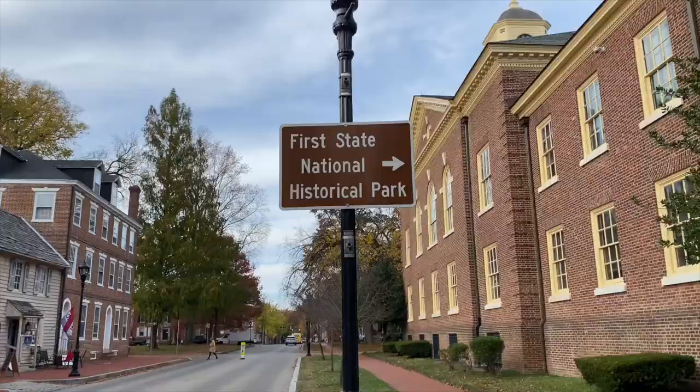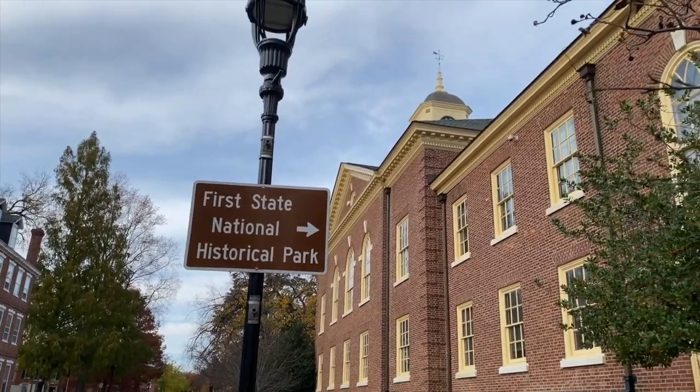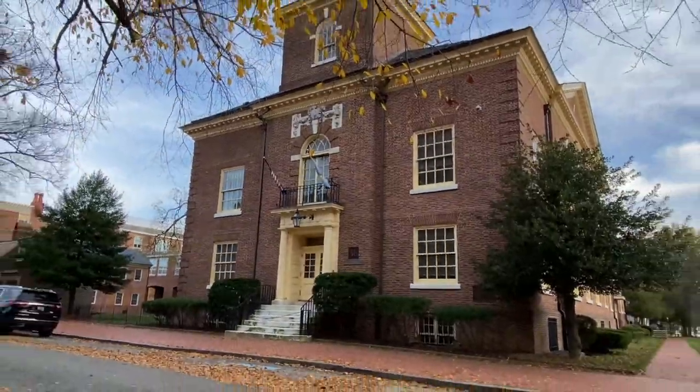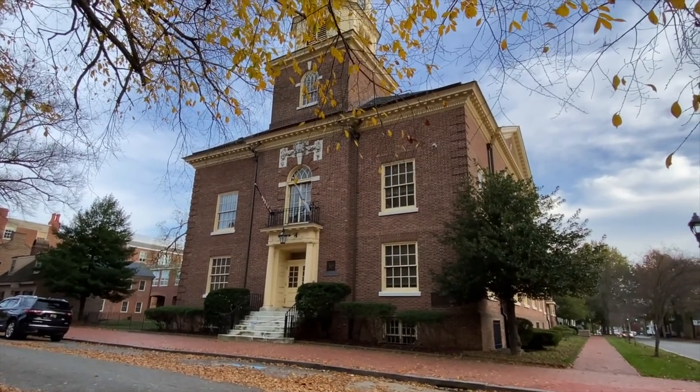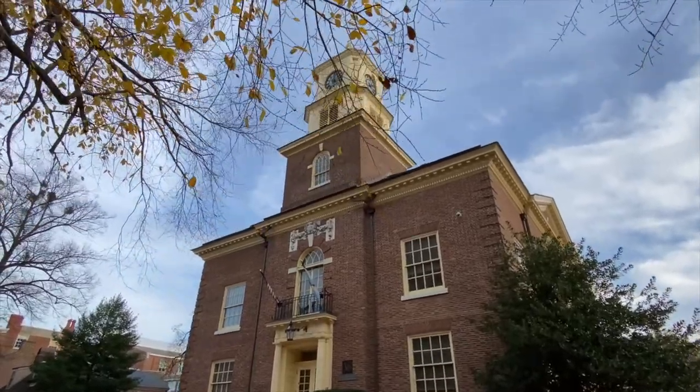A national park unit is run by the National Park Service — it doesn't have to be a park; it could be a historical site, battlefield, that kind of thing. The Delaware First State National Historical Park consists of different buildings and a scenic byway in northern Delaware. This is the old state house — the original capitol building, built in 1791 — and it's part of the historical park. We're going to run in before they close and check it out.